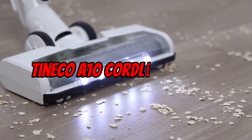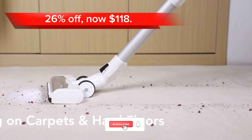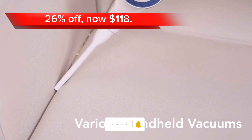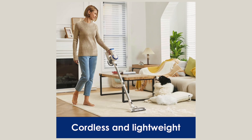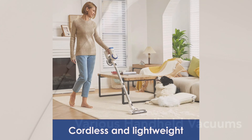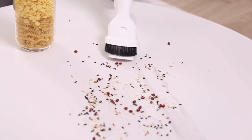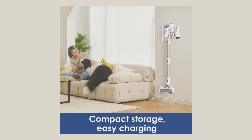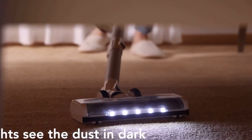Next up is the Tineco A10 Cordless Vacuum Cleaner. It is currently 26% off at a price of $118. This lightweight and powerful cordless vacuum is perfect for everyday cleaning. With a 350-watt motor, it provides up to 25 minutes of run time on a single charge. It also has two suction modes and converts to a handheld vacuum for cleaning hard-to-reach areas.